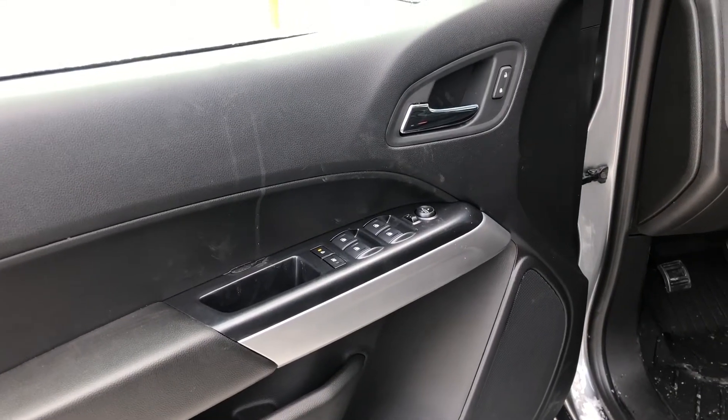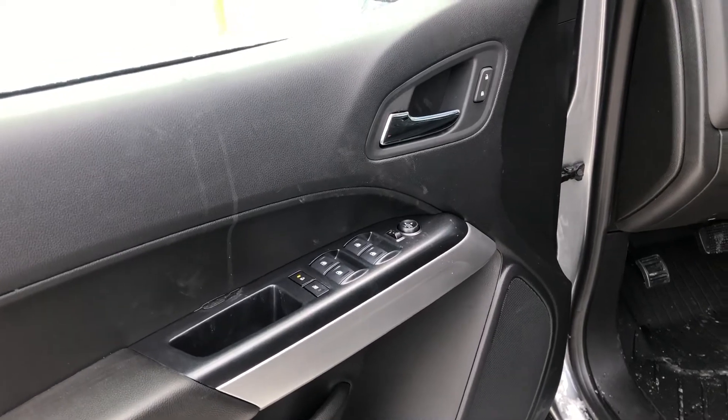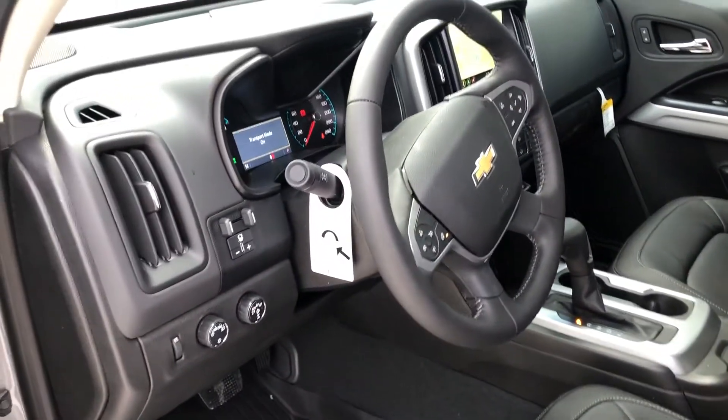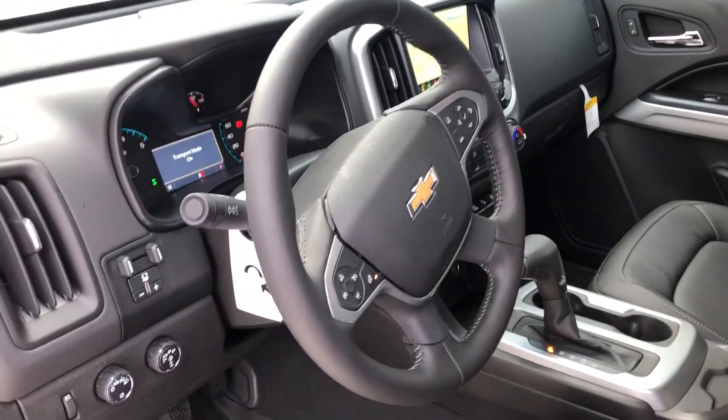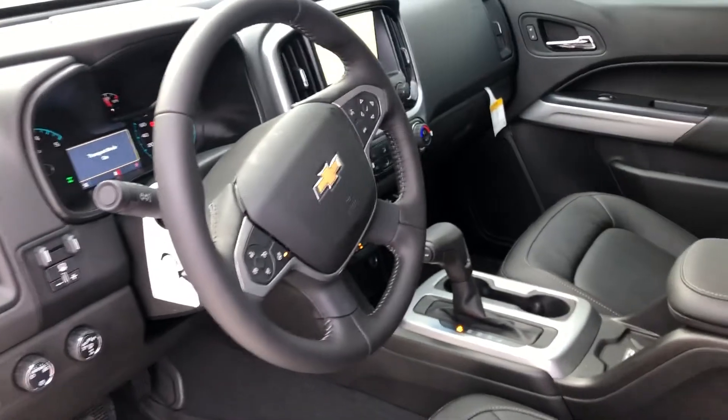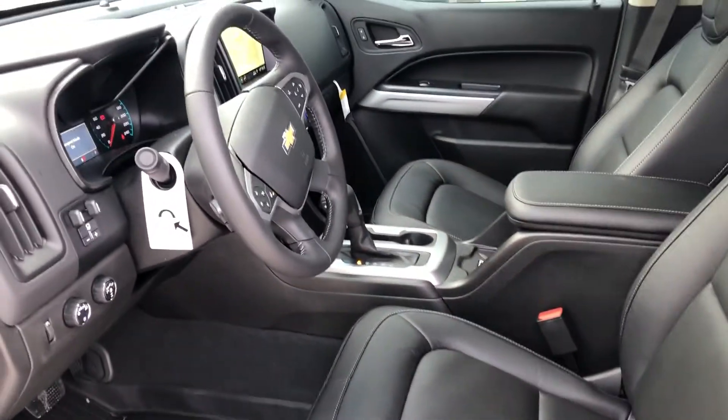Moving on to the interior of our ZR2 — loaded up pretty nicely. It has heated seats, a heated steering wheel, cruise control, Bluetooth, and a navigation system. These trucks also have front and rear diff lockers and an automatic transmission.